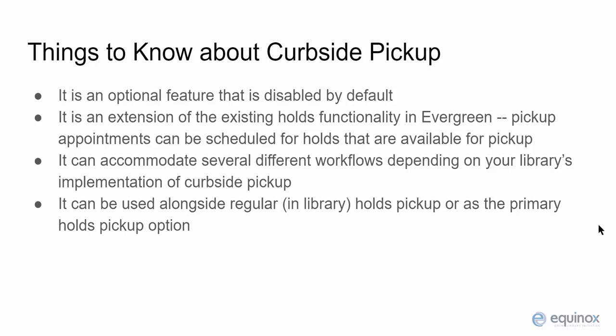This module also assumes that the library will have at least one staff member assigned to managing curbside pickup throughout the day. Another important thing to note is that this module can accommodate several different workflows depending upon how your library decides to implement curbside pickup. It does not prescribe a specific workflow, but it does provide an interface to help facilitate the staging and delivery of items as well as communication with patrons surrounding the pickup appointment.